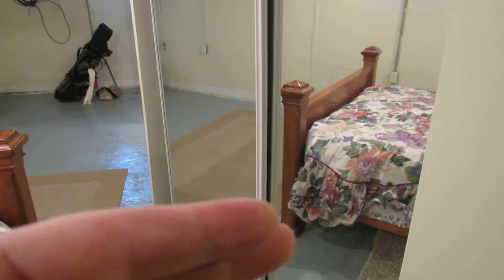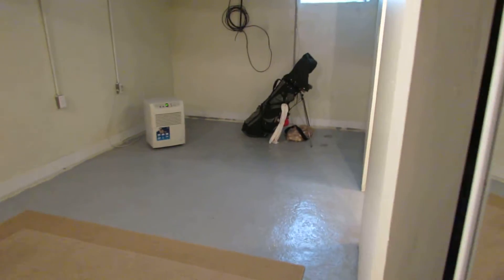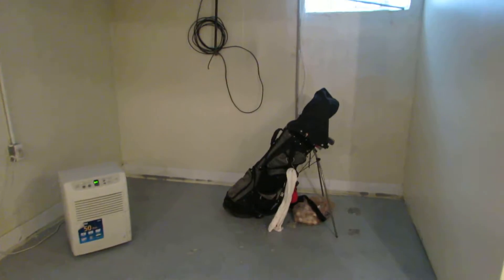Here's our closet with sliding mirrored doors. Glass block windows down here and as you can see the basement has been waterproofed.